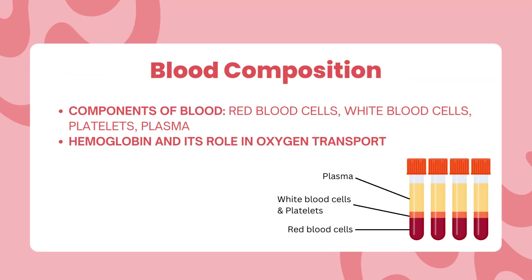Blood is the life force of our bodies, consisting of several components. We will delve into red blood cells, white blood cells, platelets, and plasma, understanding their vital roles in sustaining our health.